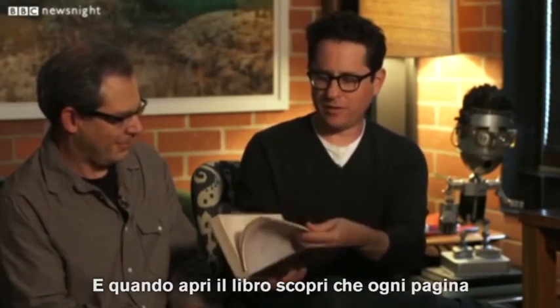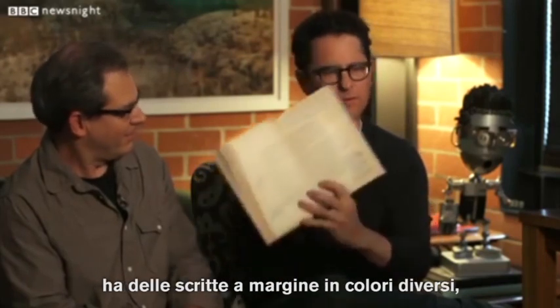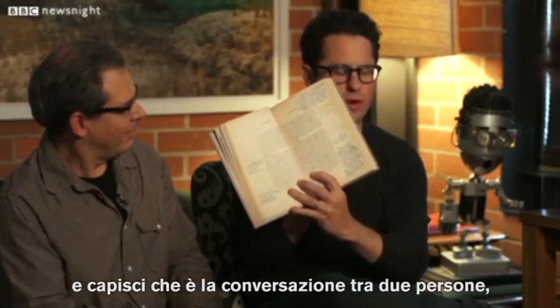It's even got a library sticker on it. The Dewey Decimal System in full display. And when you open the book, you discover that almost every page has writings in the margins in different color inks, and you realize that there are two people having a conversation — a play in a way that exists on top of this book, referencing the book, referencing each other and their lives.